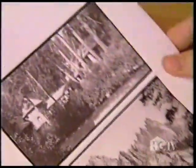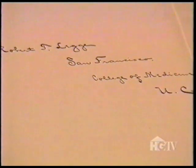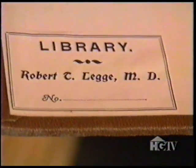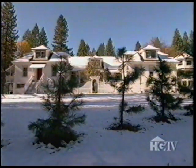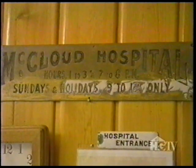Beth suspects they belonged to a San Francisco doctor based on what she found next — the slides were found in close proximity to medical textbooks. One said 'Robert T. Legge, San Francisco College of Medicine.' So she contacted the university and spoke with them about who Dr. Legge was. Robert Legge was a pioneer in industrial medicine who got his start right here in this building, which was indeed a hospital — opened in 1903 by the McLeod River Lumber Company.